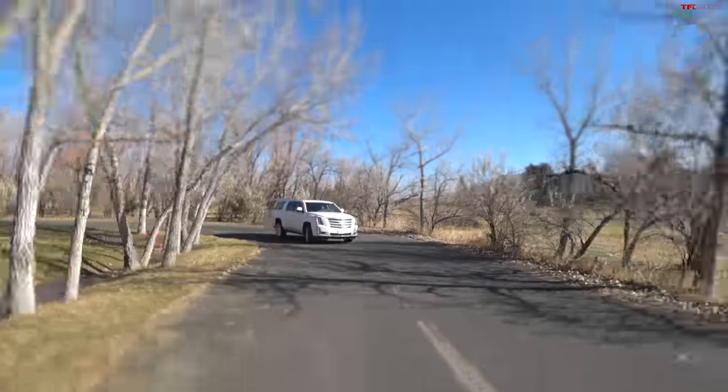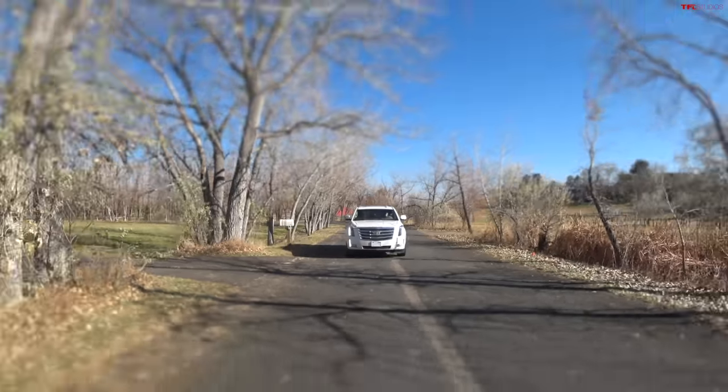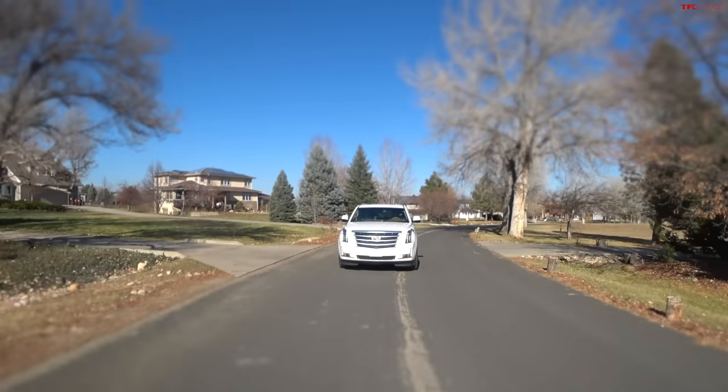The burble out of that 420-horsepower V8 is great — not very quick, but you get a really good little growl. Small block GM. The value in both of these is incredible, especially the Cadillac: the features, amenities, space, towing, and capability you get for the money is just incredible.